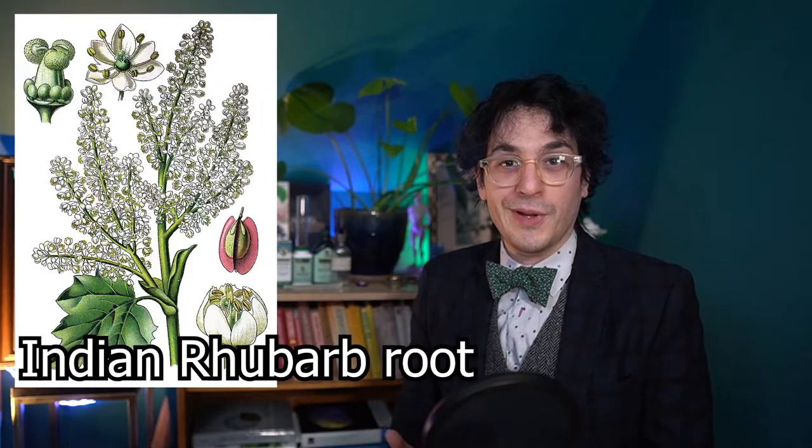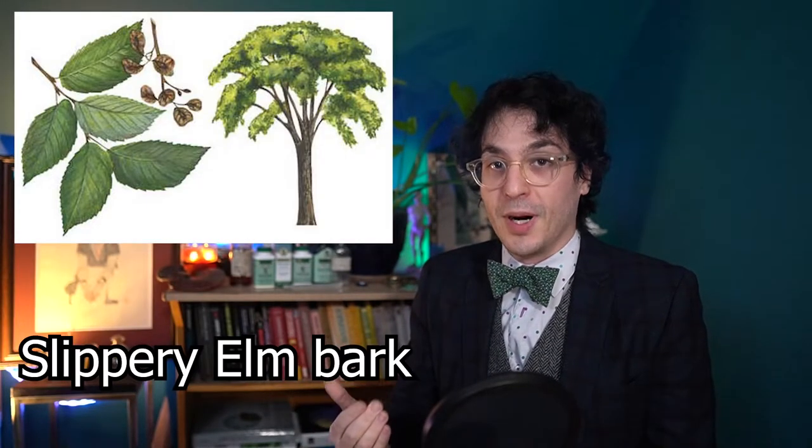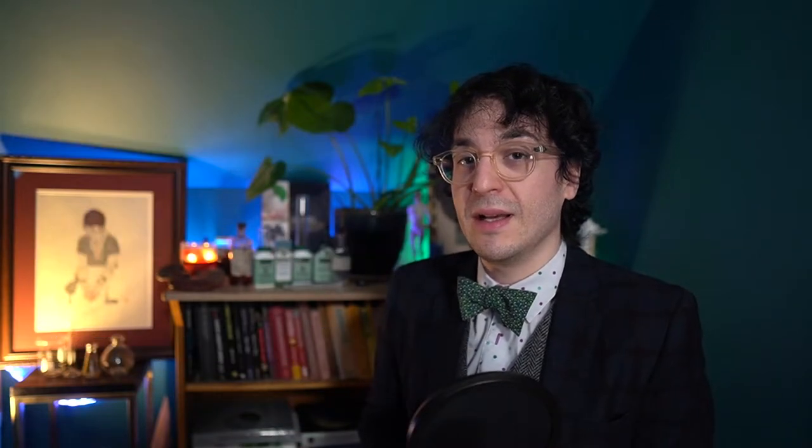Essiac is a time-honored herbal remedy based on burdock root, Indian rhubarb root, sheep sorrel, and slippery elm bark. But what do people use it for, and does it work? Traditionally, Essiac has been used to support healthy immune function, promote healthy cell function, and support detoxification and elimination. Let's take a deep dive into how these potential benefits are possible.